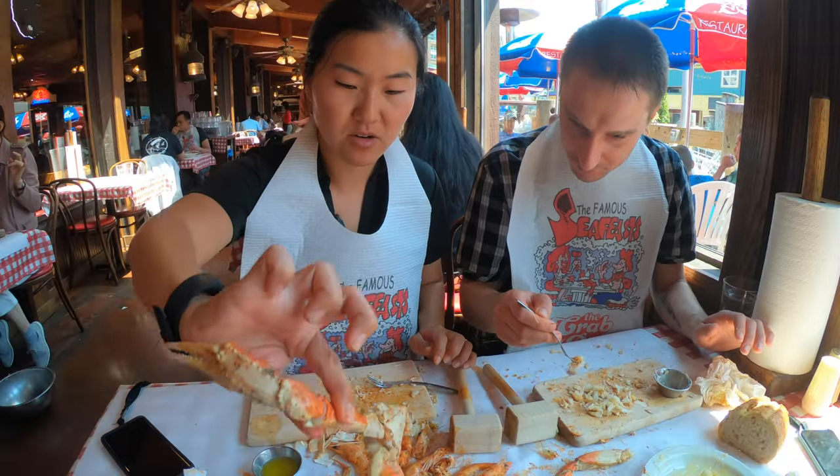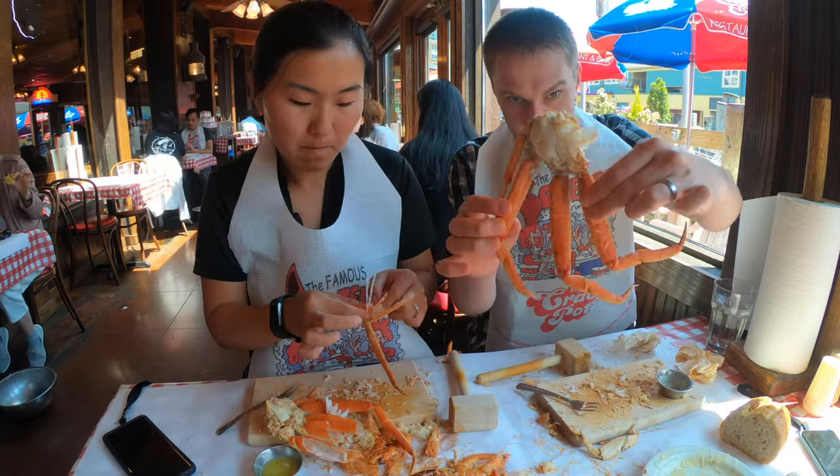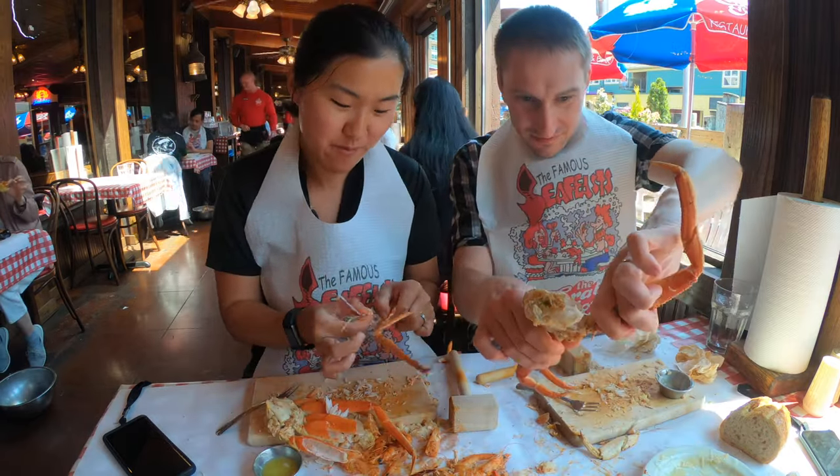Wow, look at this thing. We've got a whole — yeah, that's the last one. We each have a half. It's got so many legs. Oh my god, it's like a little alien.